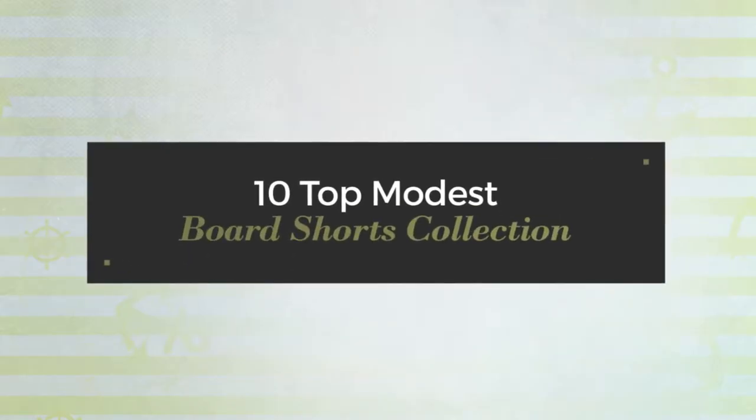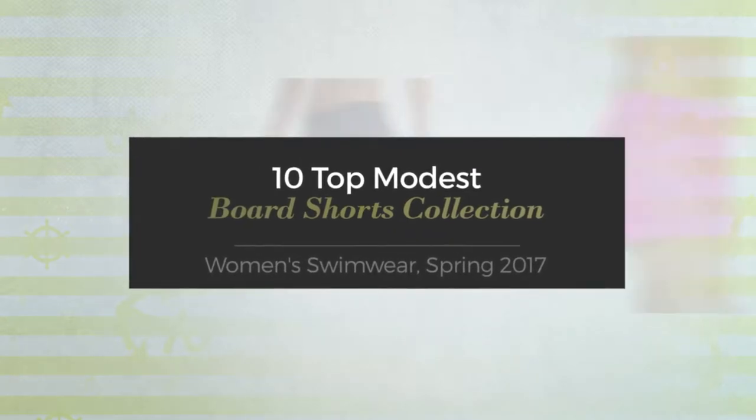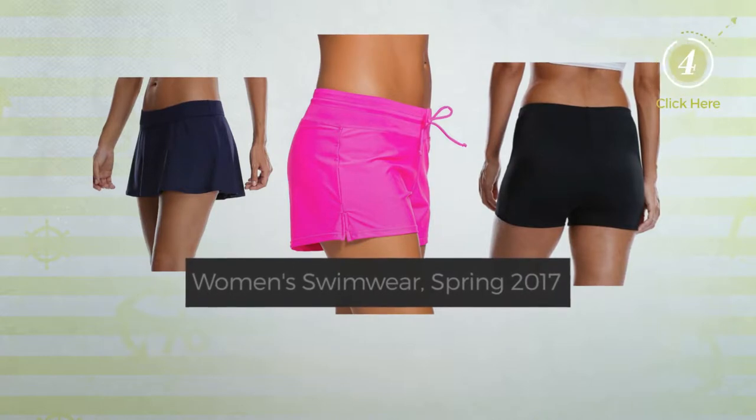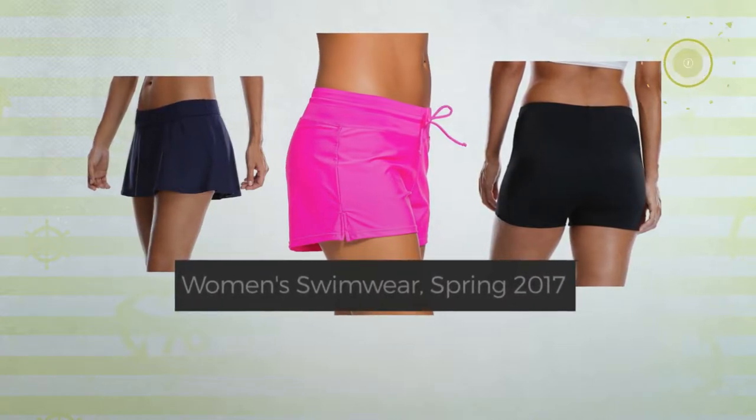10 Top Modest Board Shorts Collection — Women's Swimwear, Spring 2017. At any time, click the circle and get the details about your favorite board shorts.